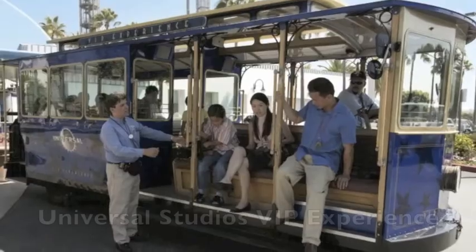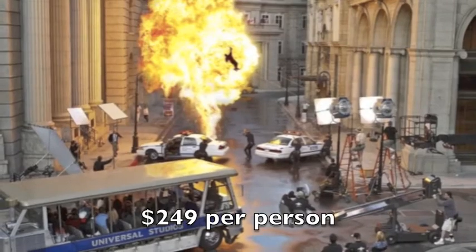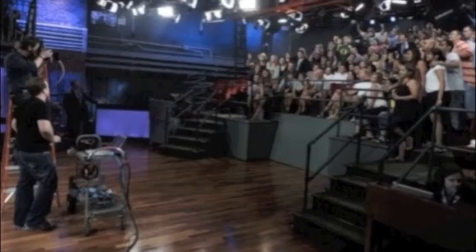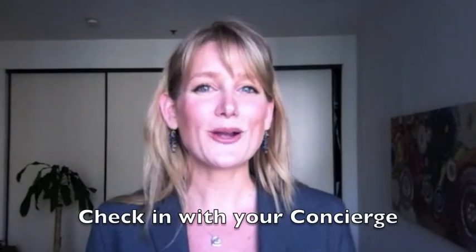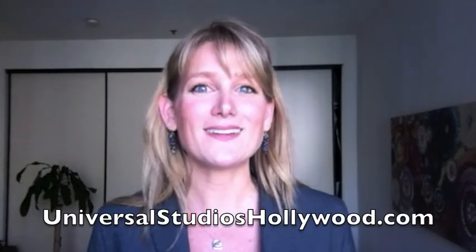Universal Studios also offers their VIP experience. The cost is $249 per person and it includes an in-depth six-hour tour as well as a catered lunch. You get to explore all the ins and outs of Universal Studios and explore their famous prop closet — it's absolutely a memorable trip. To book the front of the line passes or the VIP experience, be sure to check in with your concierge, or for more information you can check out their website at UniversalStudiosHollywood.com.